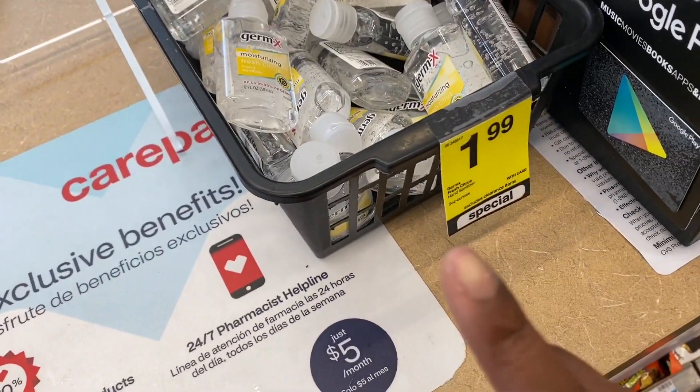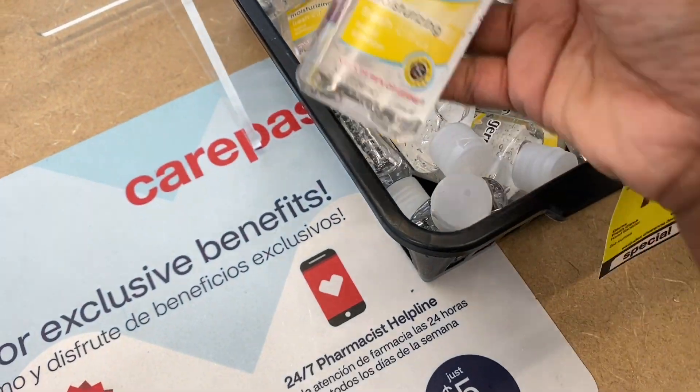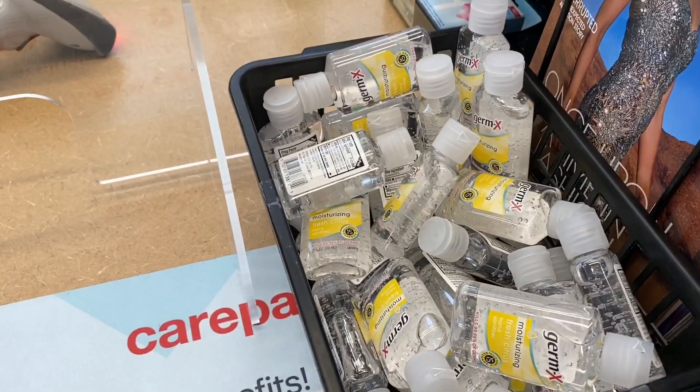My CVS has this really small Germ-X — it's two fluid ounces for $1.99 — so check your CVS and see if they have some.